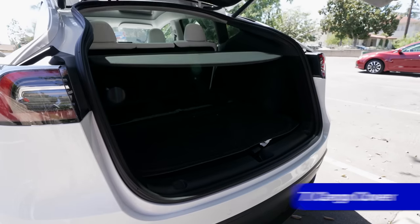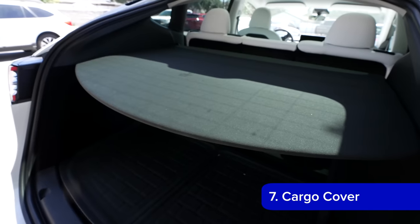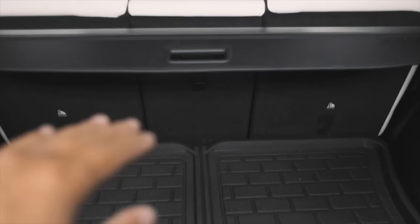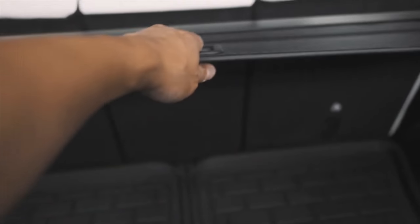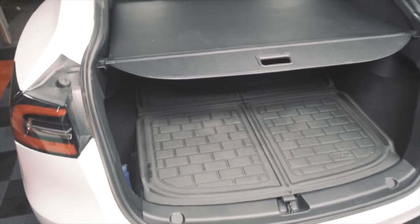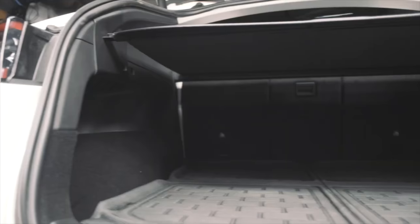First off, if you wanted a cargo cover in your Model Y but Tesla hadn't made that change yet, you're in luck. There are great third-party cargo cover options out there. They install into the trunk, slide away when not needed, and slide out when needed to cover your cargo. This will hide anything sitting in your trunk under the big rear glass in the Model Y. Today, Tesla includes their own version of this by default, but this change just happened in production, so if you want this, it's linked below.